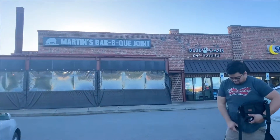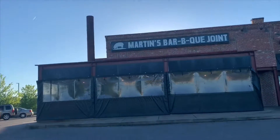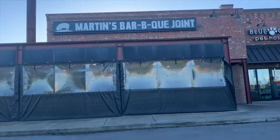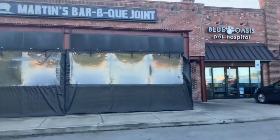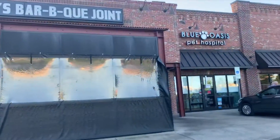Hey y'all, so this is going to be our final destination in Nashville — Martin's Barbecue Joint. And since today is Easter, our first choice, the Peg Leg Porker, is closed today. So here we are.